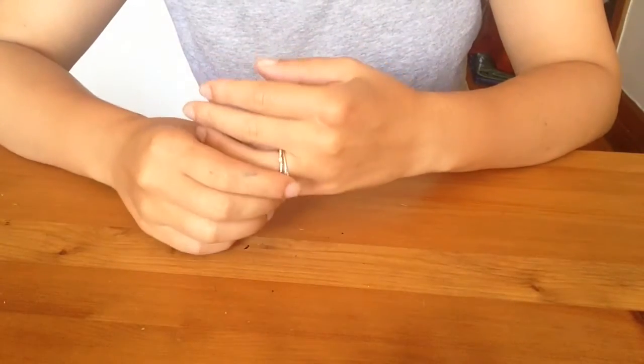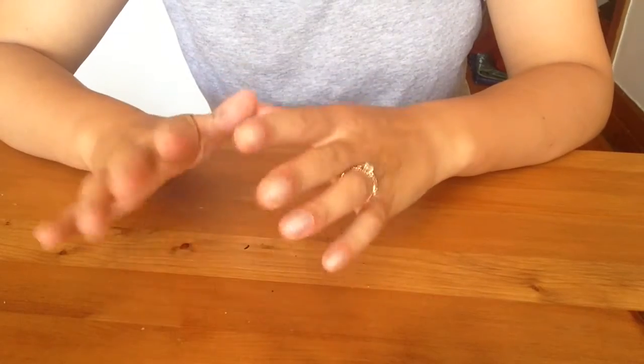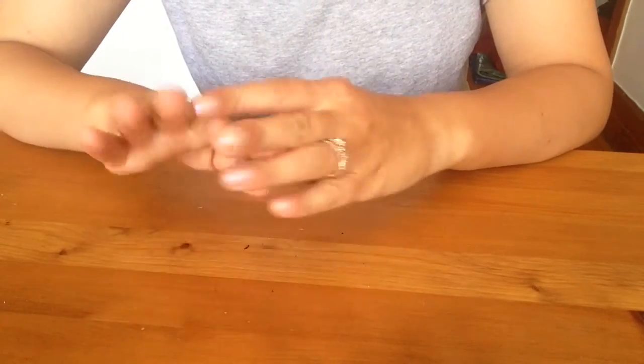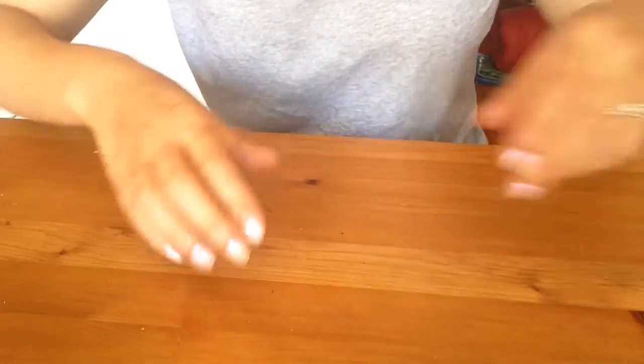Today I'm going to go through some nail polishes to see what I keep and what I get rid of. My hope is that I can get rid of at least a third of my entire collection. So let's start.